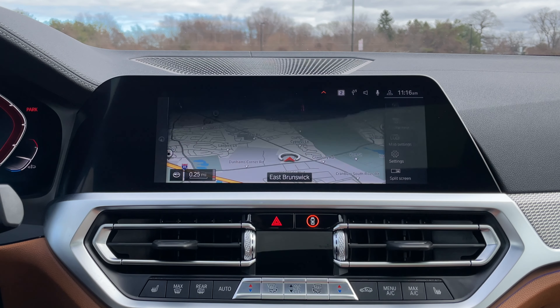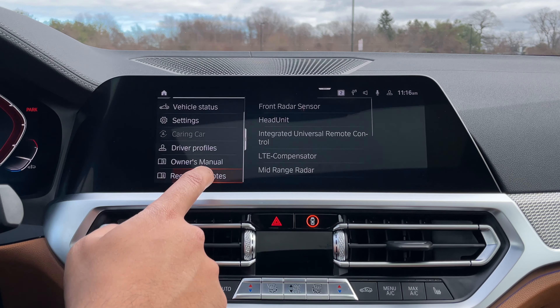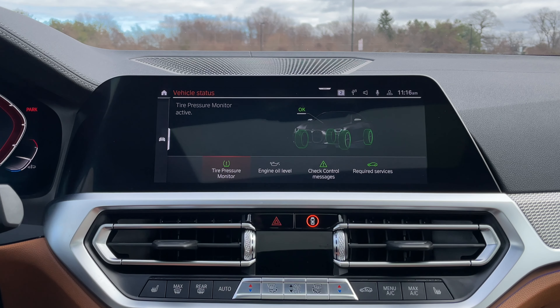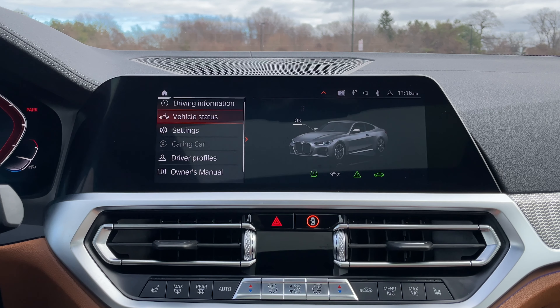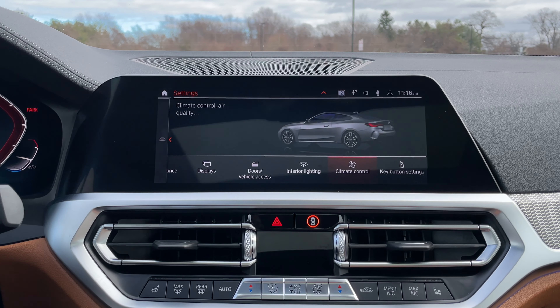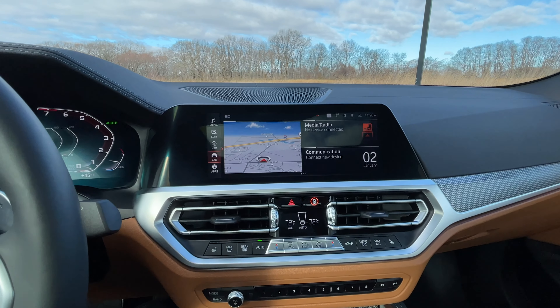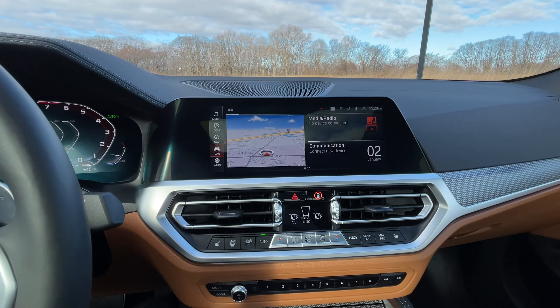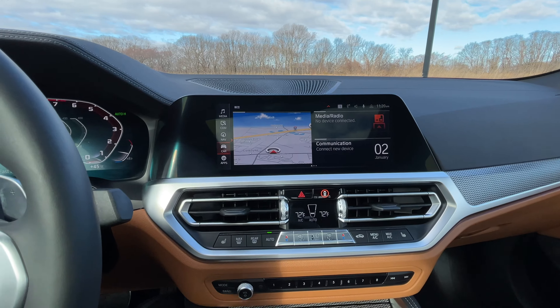I want to point out the infotainment system here. I've reviewed it quite a bit in my other BMW reviews, so go check those out for a deeper dive on things like CarPlay and the voice assistant. I did find a new setting for the BMW voice assistant for 2021, and it promotes the ultimate level of laziness.